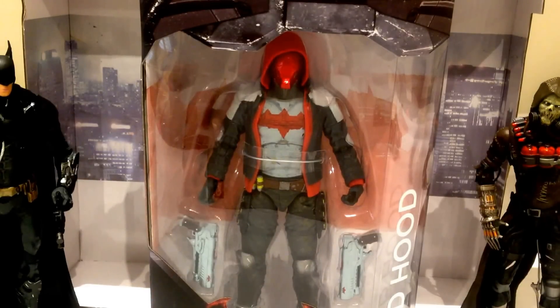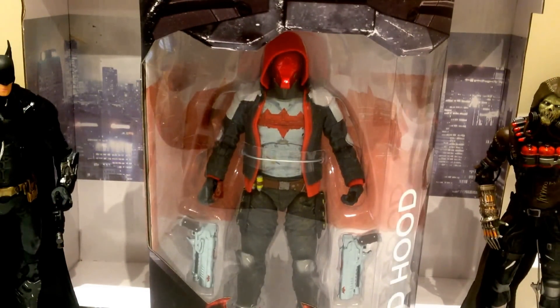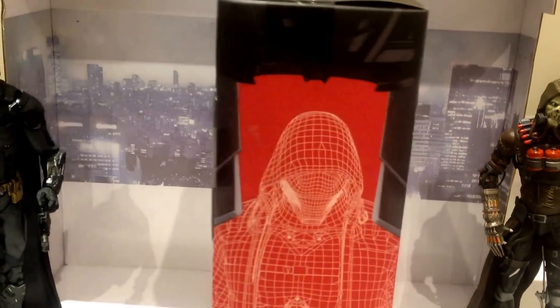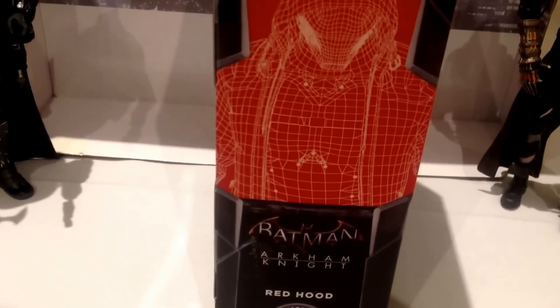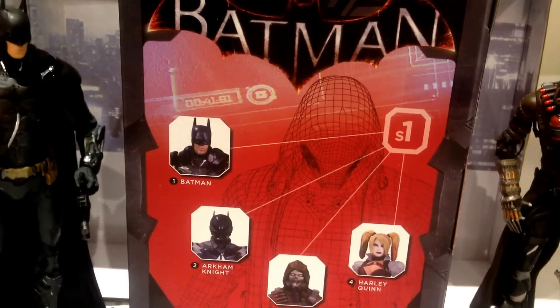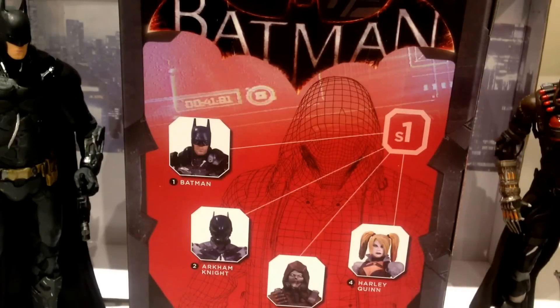He comes with obviously the two gigantic pistols. Nice packaging — he comes in the newer, sleeker style DC Collectibles packaging, which I'm a big fan of, as opposed to the older school cow-shaped bubble which really took up a lot of space. On the side of the packaging there's a nice shot of the Red Hood, and at the bottom we see it is a GameStop exclusive. Other figures in the set: Batman of course — a fantastically awesome figure — also Arkham Knight who I have pre-ordered, the Scarecrow, and Harley Quinn.